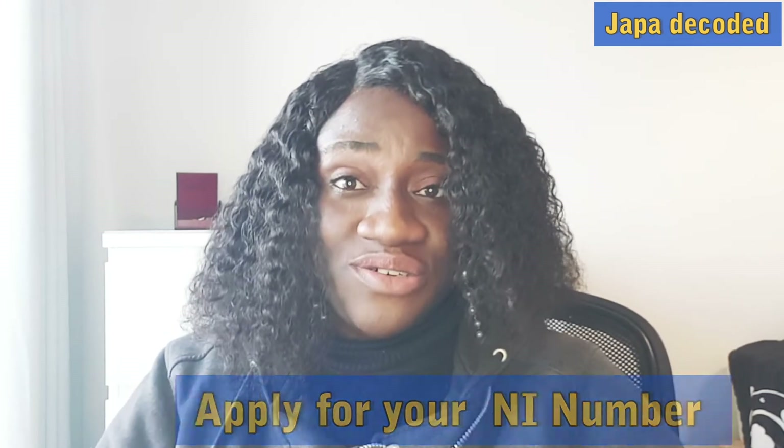The next thing you need to do is apply for your NI number — your National Insurance number. Go to the UK government website, search for it, and follow the prompts. Your application can be completed from the comfort of your home. It usually takes about four weeks to receive your NI number, but upon completing registration a reference number will be sent to you that you can use in the meantime.